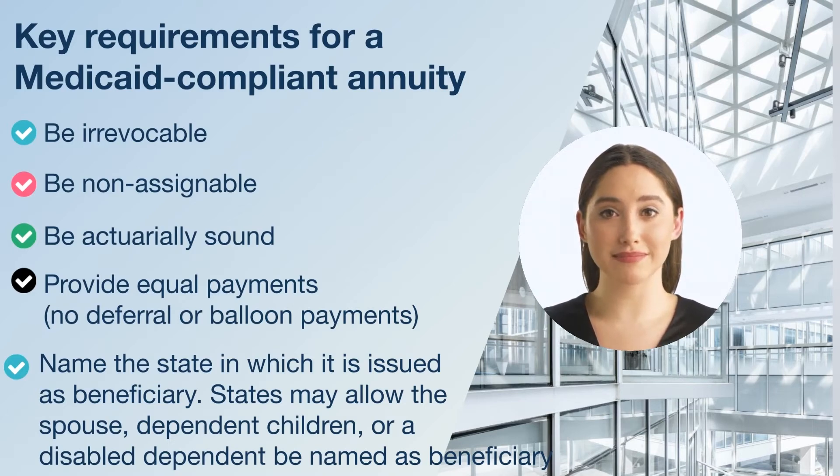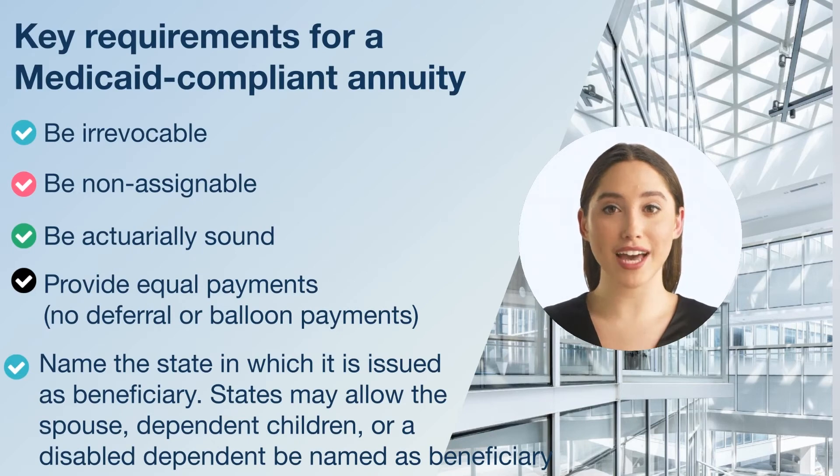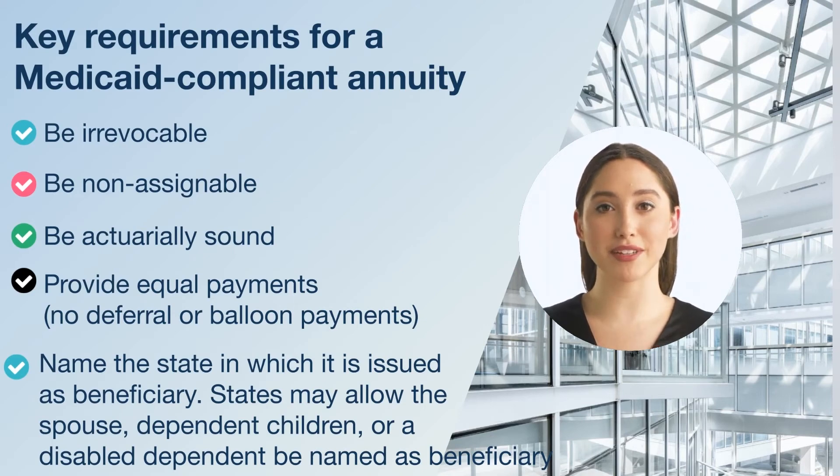What are the key requirements for a Medicaid compliant annuity? It must meet certain qualifications: it needs to be irrevocable, non-assignable, actuarially sound, and provide equal payments with no deferral or balloon payments. It must also name the state in which it's issued as beneficiary, though states may allow the spouse, dependent children, or a disabled dependent to be named as beneficiary.